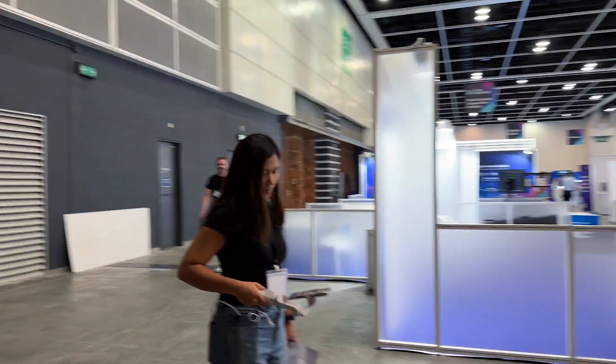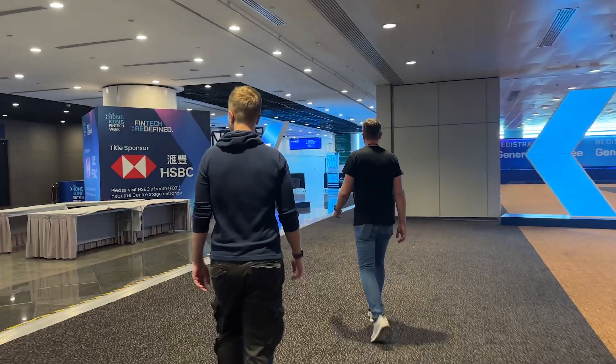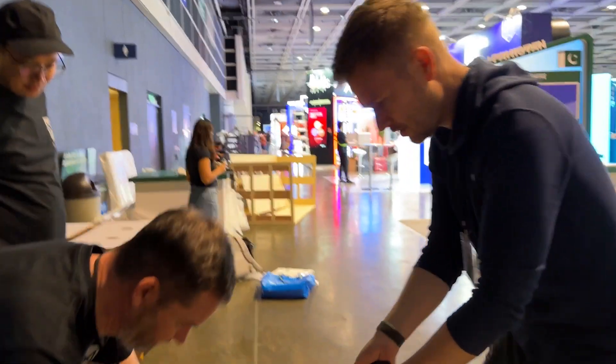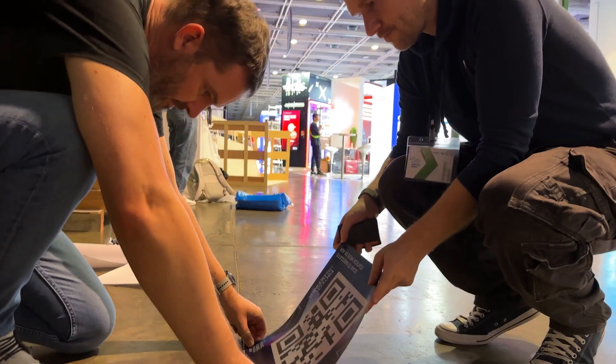We're almost done scanning. We'll need another couple of hours — we're just putting the last lighthouses down now. Then we need to do the nav mesh, check that, and finally place all the booths and the points of interest.